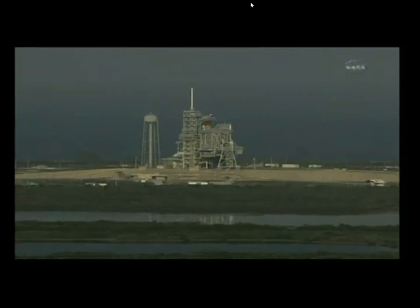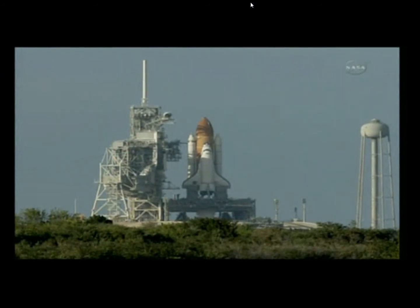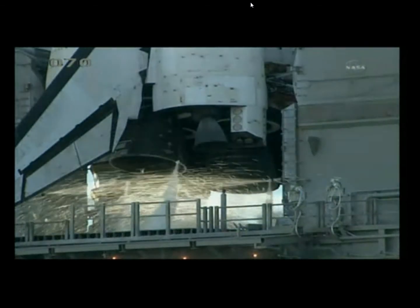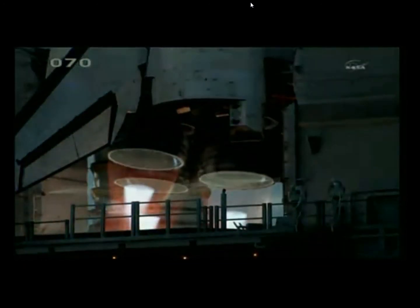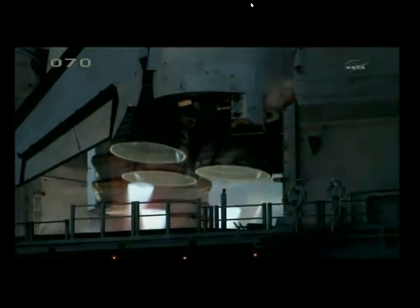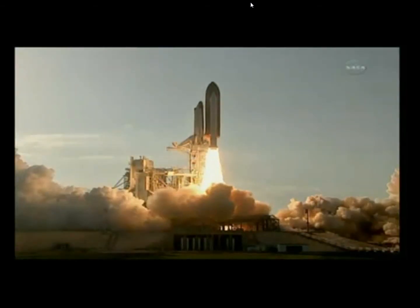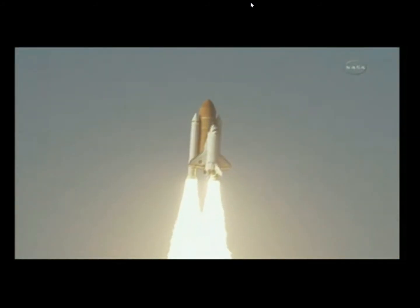Discovery's onboard computers have primary control of all the vehicle's critical functions. At 20 seconds, the sound suppression water system has been activated, protecting Discovery and the launch pad from acoustical energy waves. Go for main engine start. We have main engine start. 2, 1 — booster ignition and the final liftoff of Discovery: a tribute to the dedication, hard work, and pride of America's space shuttle team. The shuttle has cleared the tower.